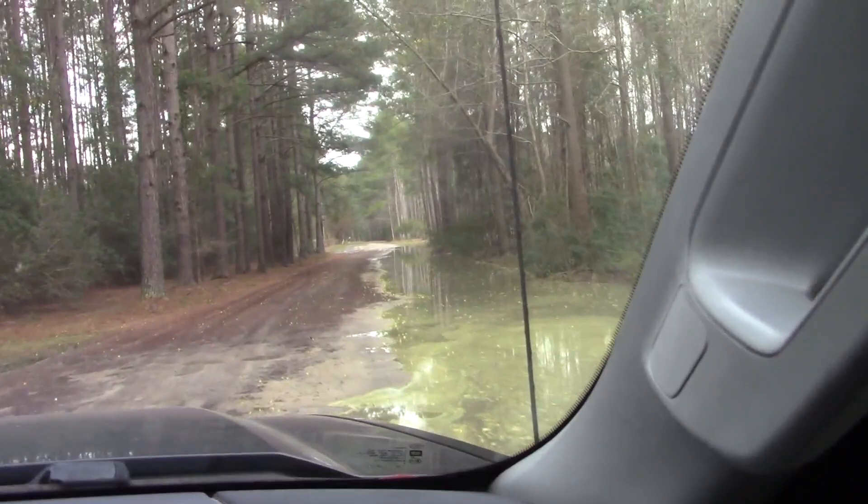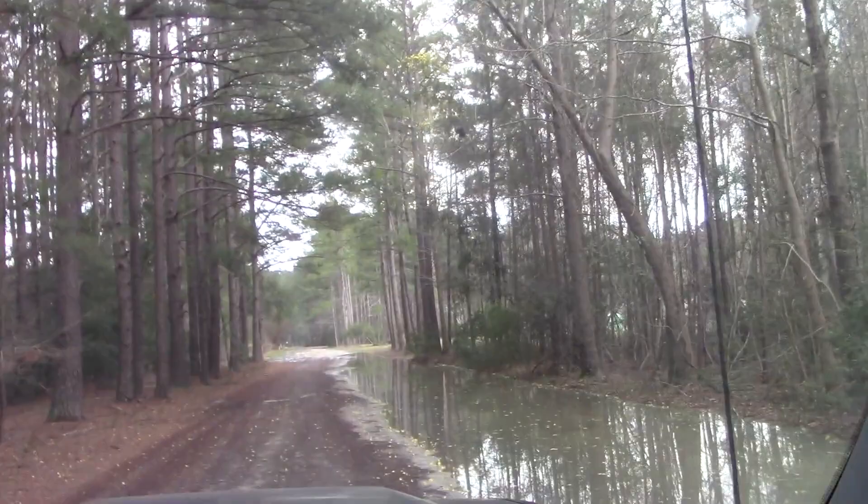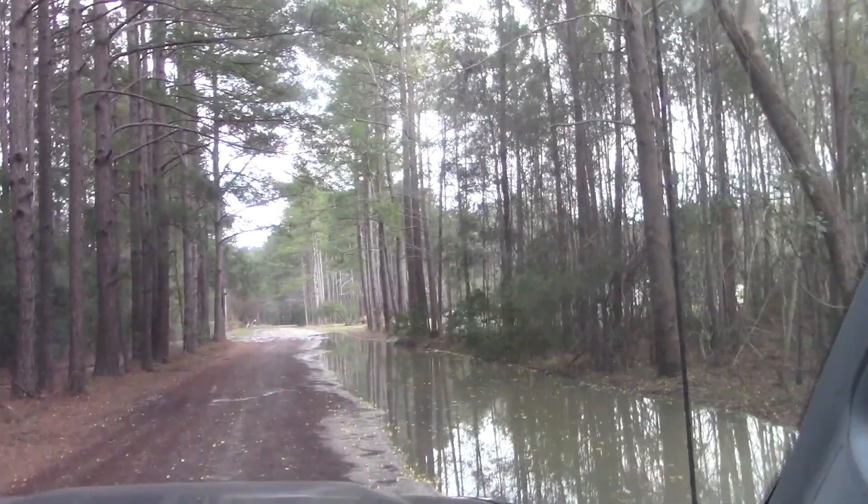One lane — it looks like it's one lane. We're almost there though. Lots of holes. It rained all night I think.